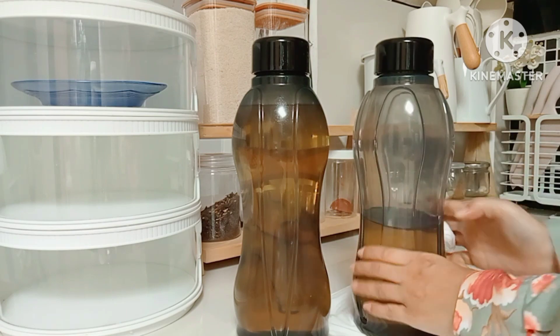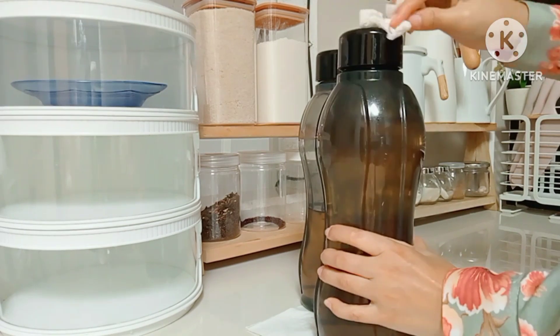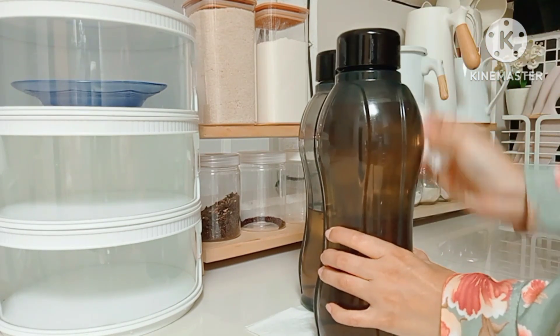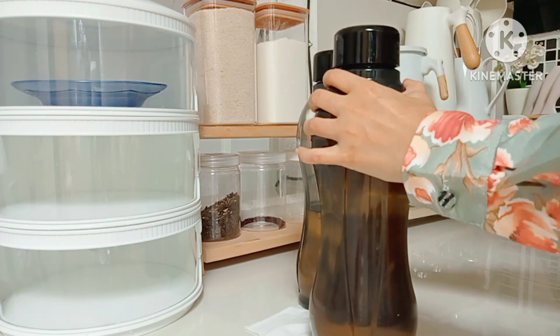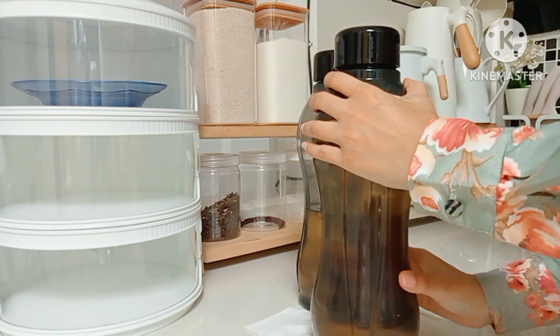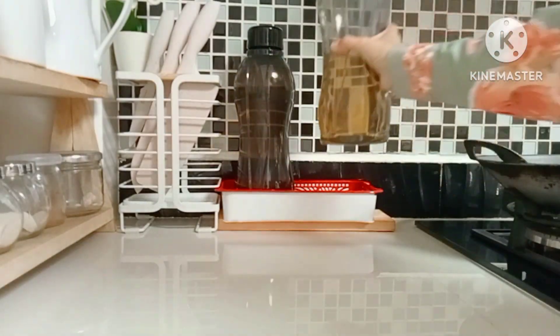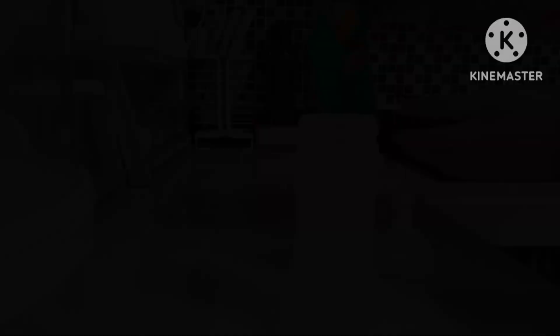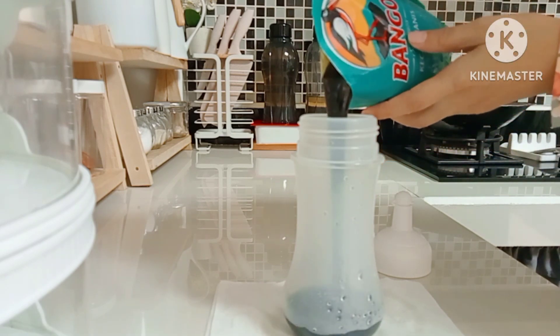Nah ini biasanya kalau selesai refill langsung aku lap-lap pakai tisu, jadi aku pakai tisu bekas aja ya teman-teman. Jadi ini aku lap-lap semua botolnya biar gak licin ya teman-teman, karena ini botol air minum yang aku pakai buat tempat minyak sayur aja.